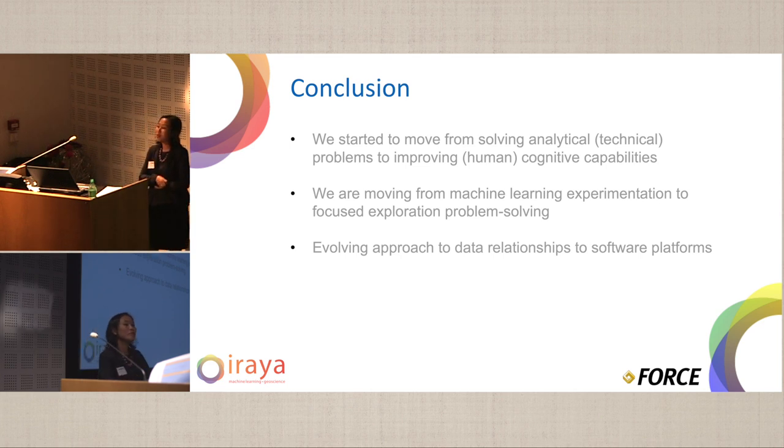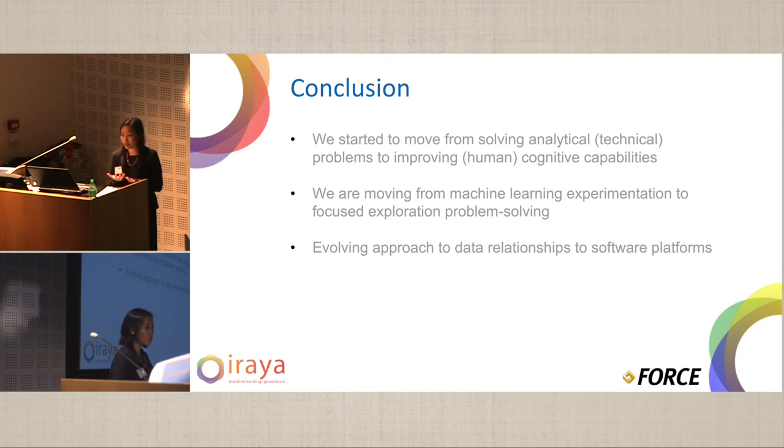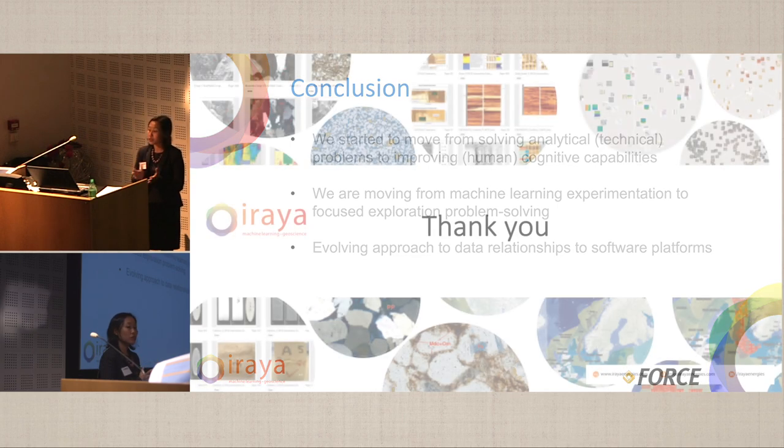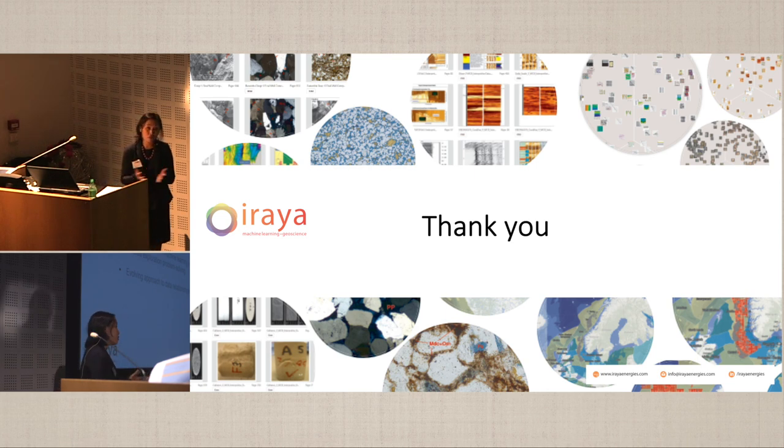To conclude, what we have been working on is moving from solving analytical problems dealing with high-volume unstructured data toward improving human cognitive abilities — how we are actually able to understand the data we have access to. We are moving from machine learning experimentation to focused exploration problem solving: how do we use this platform to solve the problems we have in exploration? And finally, we really see an evolving approach to the relationship between data, relationships, and the software platform. Thank you very much.